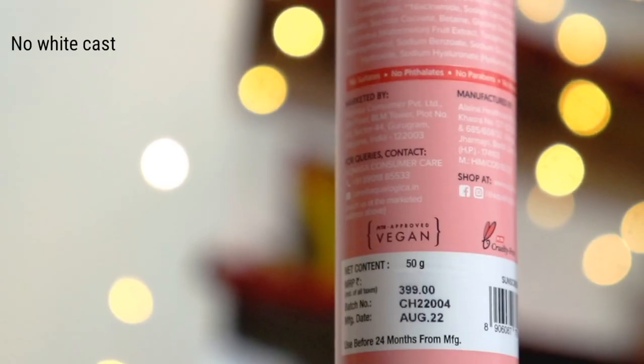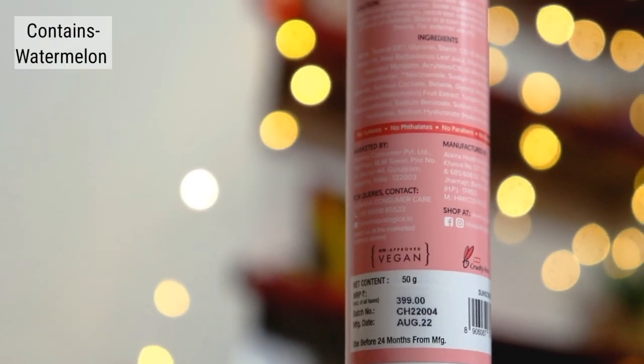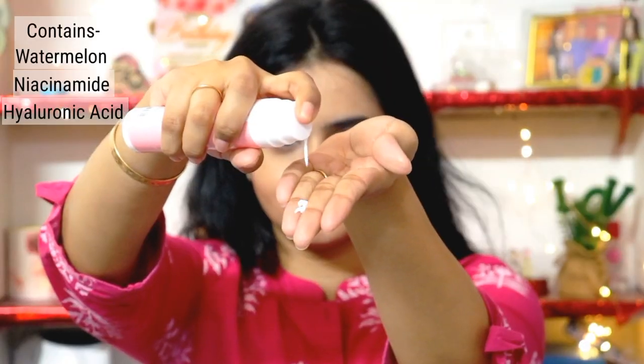These two products work best in combination. This sunscreen doesn't leave a white cast. It contains watermelon, niacinamide, and hyaluronic acid. What I love about it is that it is clinically certified for its SPF value — SPF 50 and PA+++ — providing protection from UVA and UVB. It is non-sticky and it won't feel heavy on your face.